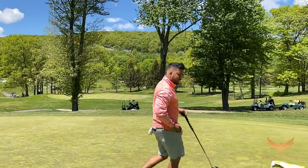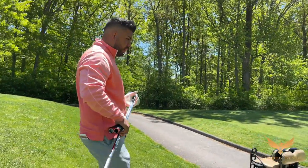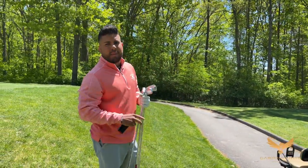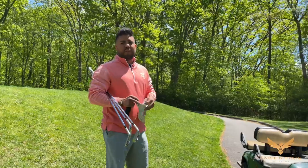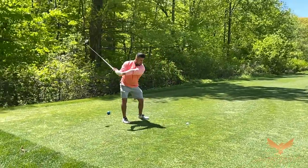Really excited to see what these guys got to bring. This course is in ridiculous shape — greens are rolling, I think they might be a little faster. I know Dave is excited too, to see how these guys are going to come out here and score. All levels, all handicapped, it's going to be a good day. Sunset Valley is doing a terrific job showcasing their course and giving us full range, so we're ready for Sunday.